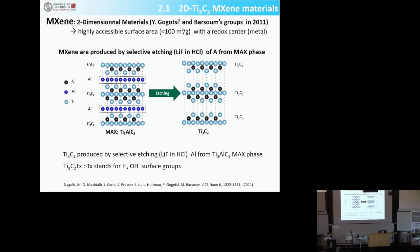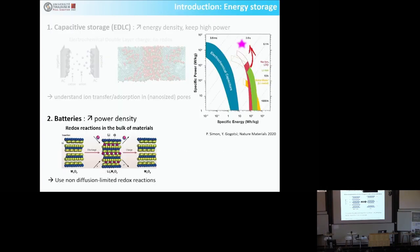You can etch those MAX phase materials — which are metal carbides — in HF or LiF in HCl, and you completely etch out the aluminum layers. You end up with these 2D metal carbides, Ti₃C₂ here. When you do that, you have functional groups on your Ti₃C₂ 2D materials, which in that case are fluorine and OH surface groups. We use these materials — this is a schematic and this is a true SEM image. When you have Ti₃C₂ 2D materials, the interlayer space is highly accessible to ions.